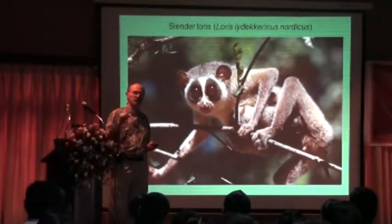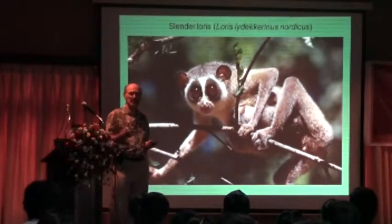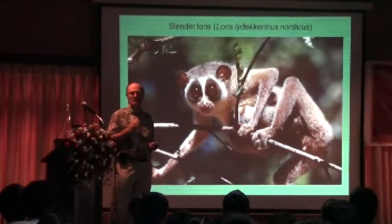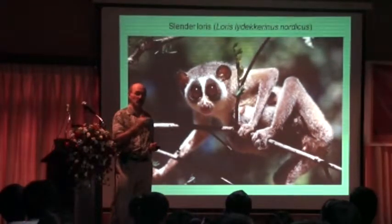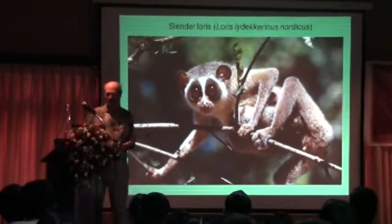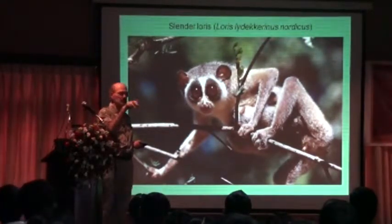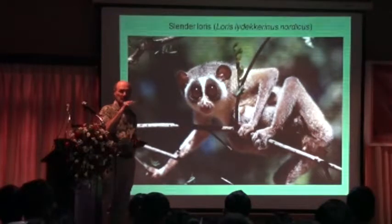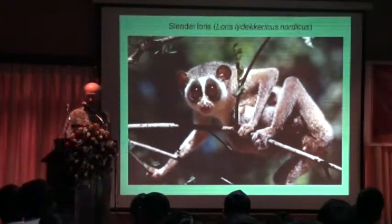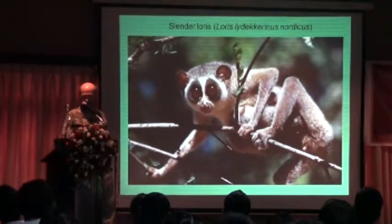The odor that they lay down on the trees tells other lorises what sex they are, what age they are, what condition they're in — and probably tells the neighbors something about individual identity. That's a way that they communicate with other lorises in the environment. Each loris has a small territory, an area of land where it lives — usually the mother and her young are in the territory. The males will overlap several loris territories.